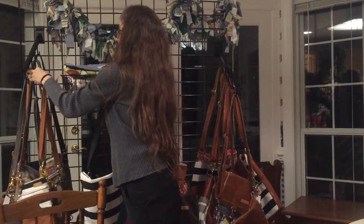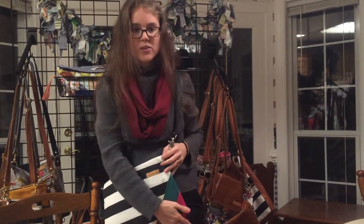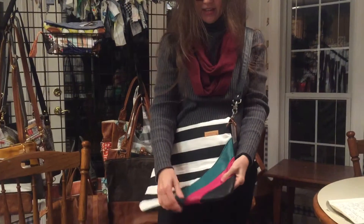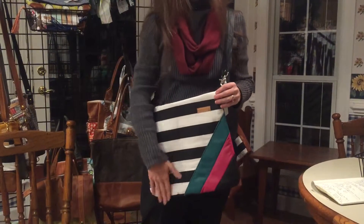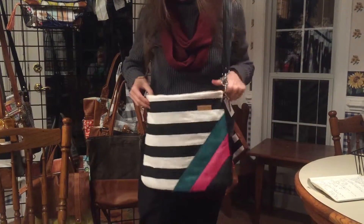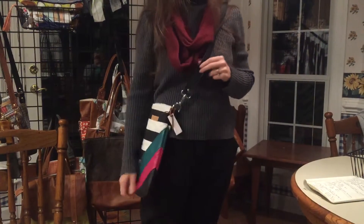We also have Carrie. Carrie is a bit unique in that you can design this bag with up to three different colors of leather. You can get any of our colored leathers on this bag as well as any of our designer fabrics. Carrie also has a zipper closure and this sturdy canvas on the inside, and she's worn as a crossbody.